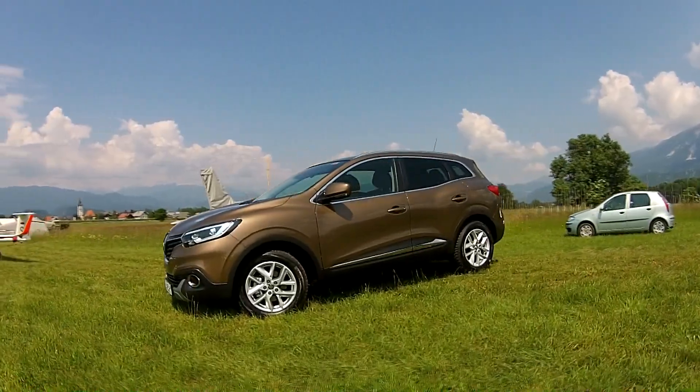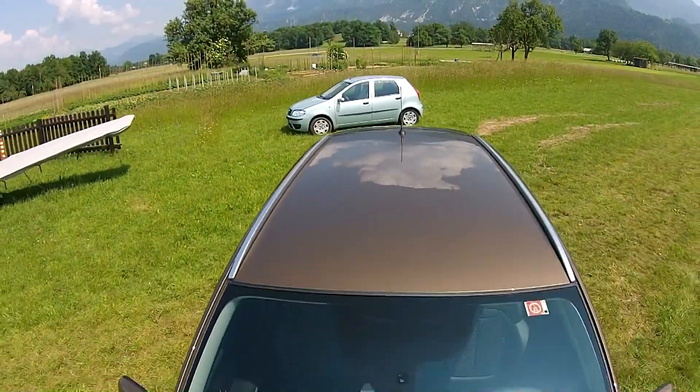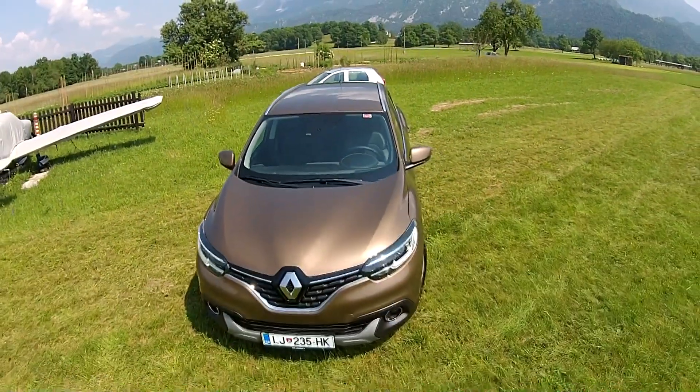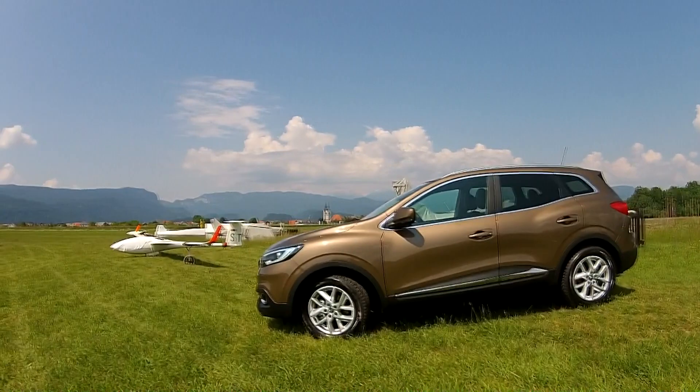We drove the new Renault Kadjar, Captur's bigger brother. Nice to look at, the new model has a distinct muscular appearance.